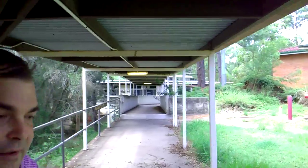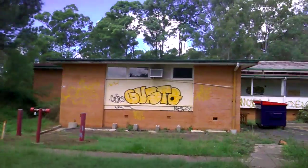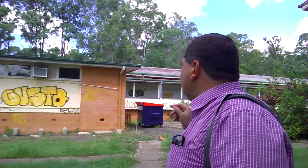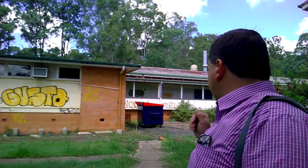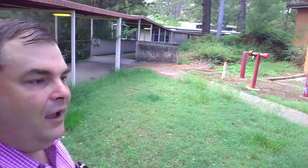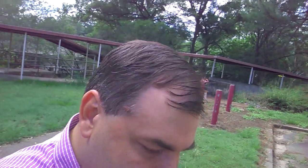Over here, this was the manual arts block — just behind me now. This was technical drawing, metalwork, woodwork — the manual arts block. It's kind of sad to see it in such a run-down state now, but I remember it well. I remember there was a senior mistress, Mrs Gladwell I think her name was — she used to love the roses.